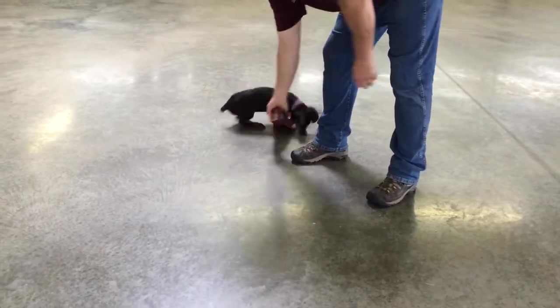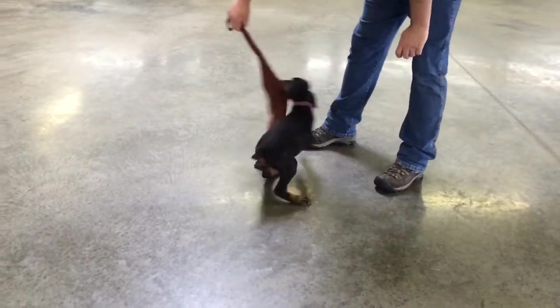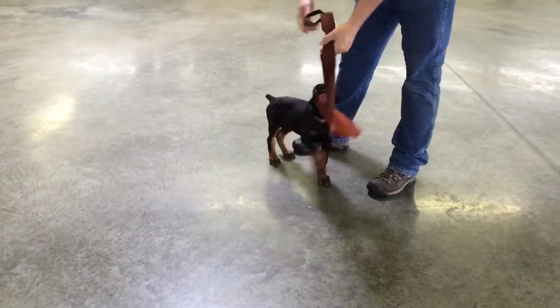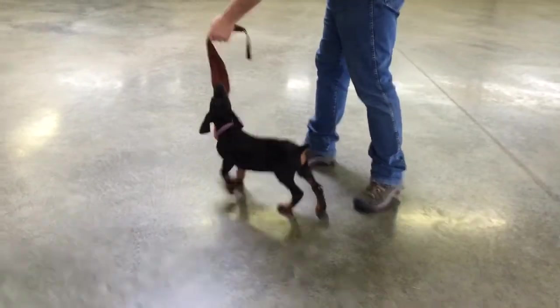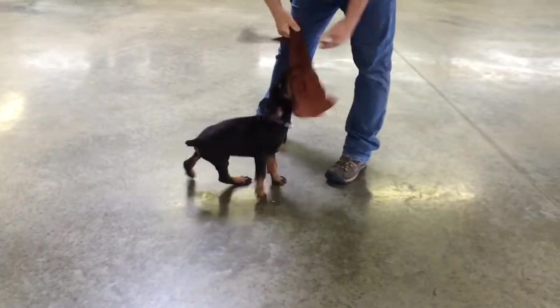Super nice, extremely well-bred, working lines out of Europe — there's no American bloodlines in this pedigree. All these dogs have been fully health-tested as their breeding stock. Puppies are too young to test, but this is a really healthy bloodline.